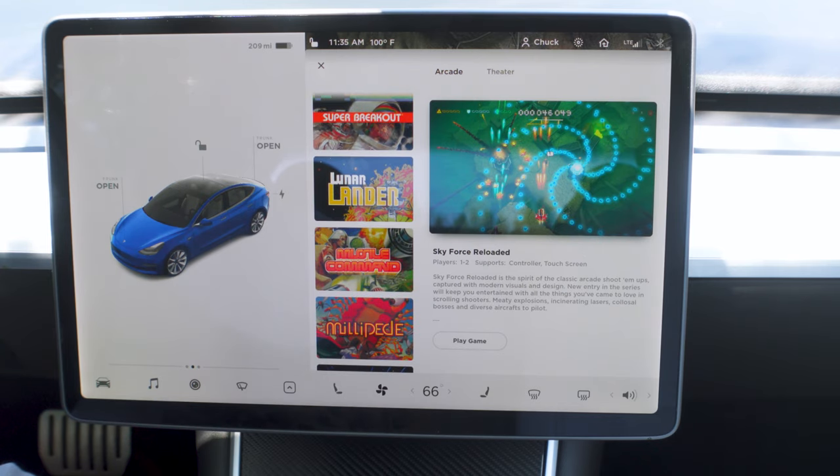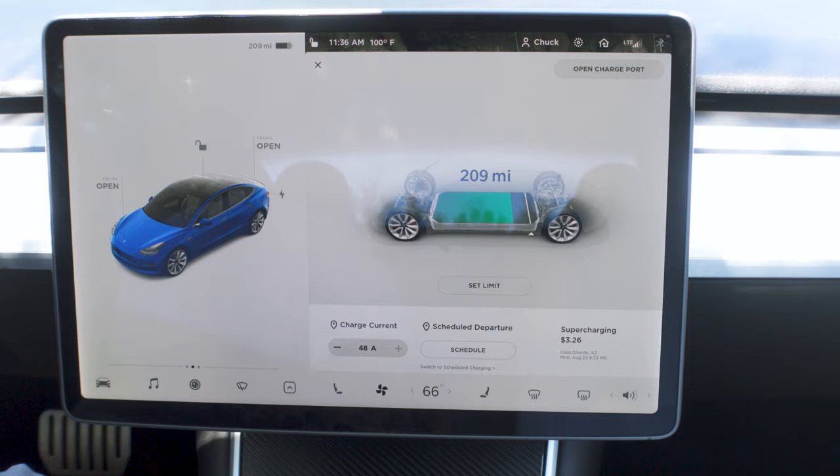Not just old crappy ones either — Fallout, backgammon, racing, chess. These are legitimate games you can play while your car is charging. You might think, is this really a good use of time? Well, it has Supercharger stations that charge a lot faster, and you get to do something while you're waiting. I love that they put that in here.